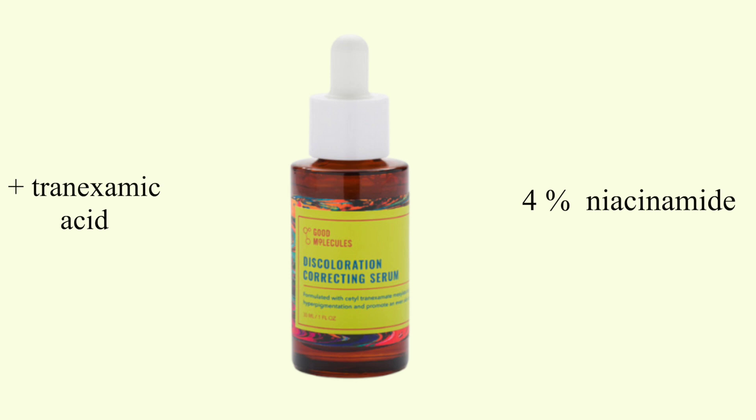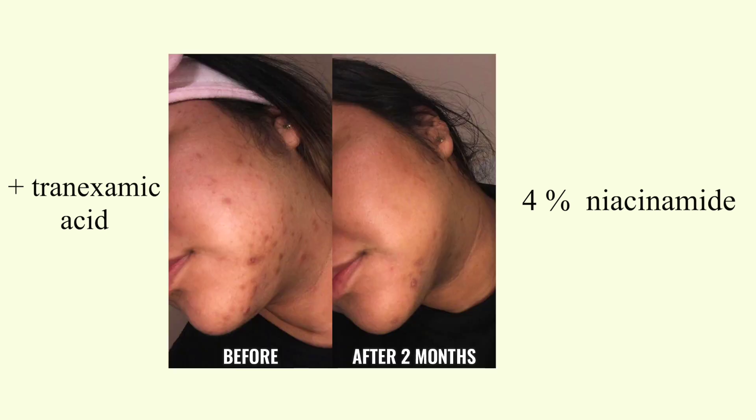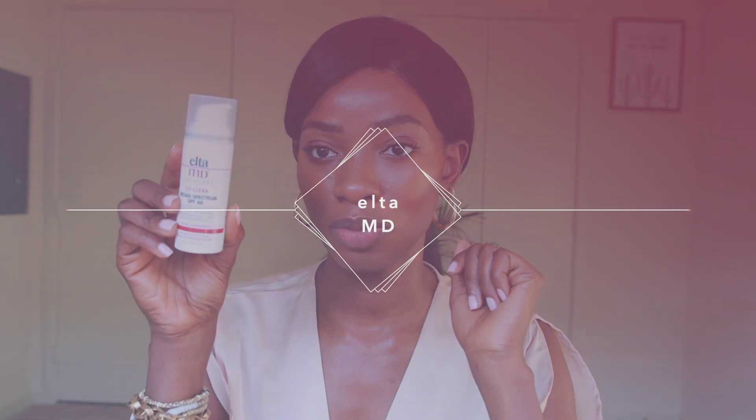The next brand is Good Molecules — I actually have their serum right here, though this one has ten percent niacinamide, so only use it if you have tough skin. The one I'm recommending today is their Discoloration Correcting Serum, which has four percent niacinamide. If you've tried two or three percent and want to explore further, this is a great next step. It also contains tranexamic acid. I love Good Molecules because they're very transparent — they show all percentages and dosages for every ingredient.